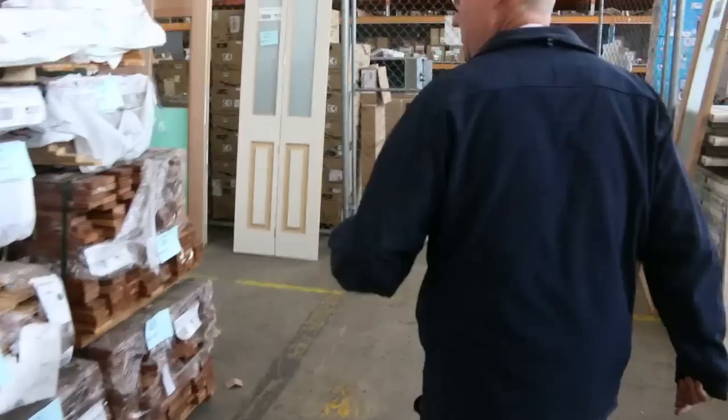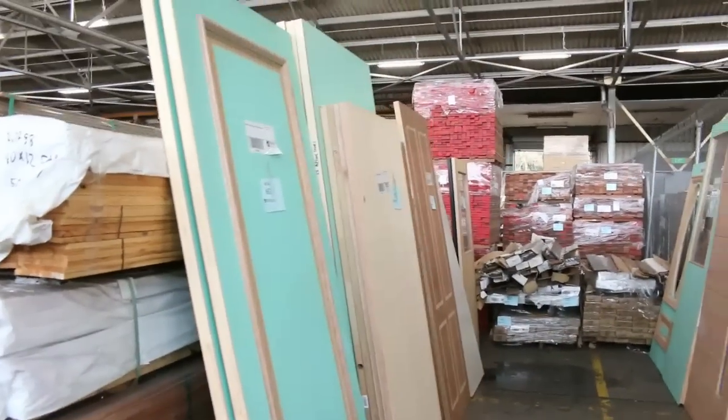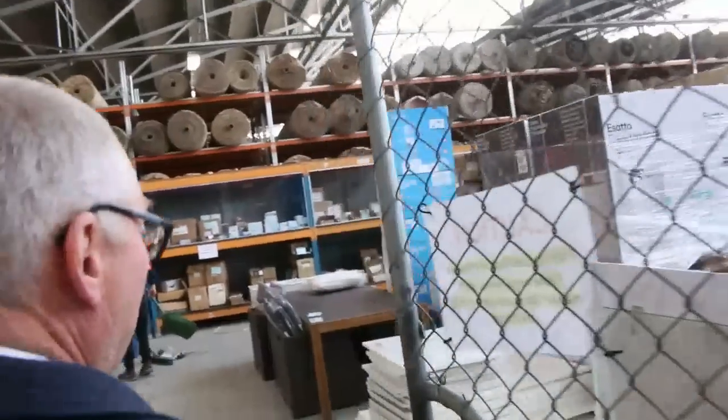So great looking timber auction for you this week — an absolutely sensational one. And as usual we finish off with a whole heap of clearance doors. Fantastic timber auction for you. Let's go for a quick preview now of the other two auctions.